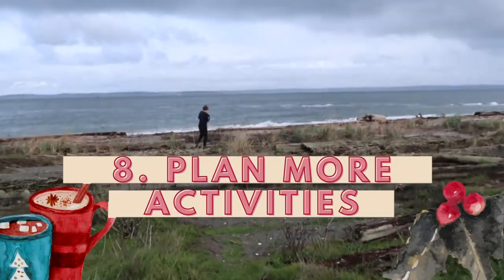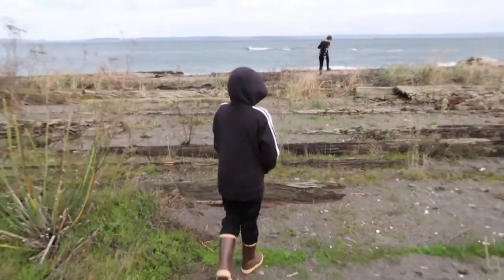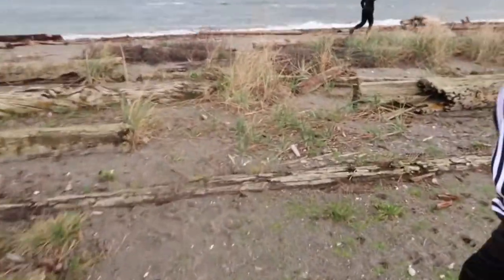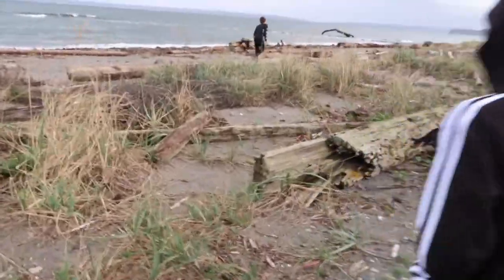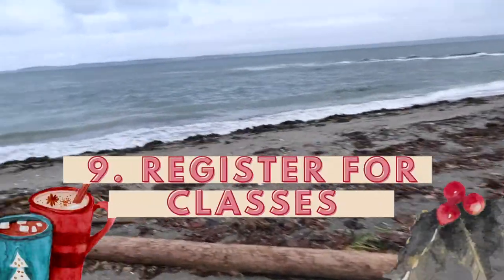Number eight: plan more activities with others in advance. If you have to get your steps in, why not make it a hike or meet up with a friend? Planning is essential — otherwise it's going to be 10 o'clock at night and you'll have 5,000 more steps to get in and you're walking in front of your TV. Number nine: register for fitness classes. Number ten: dance more and dance just for fun.